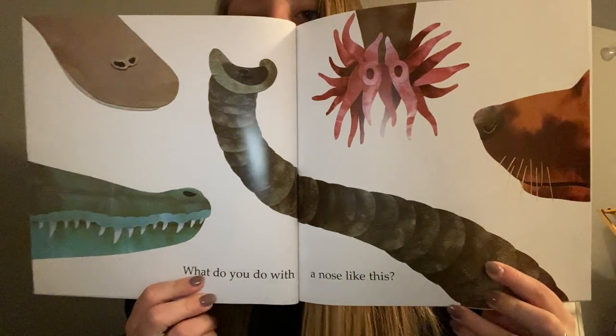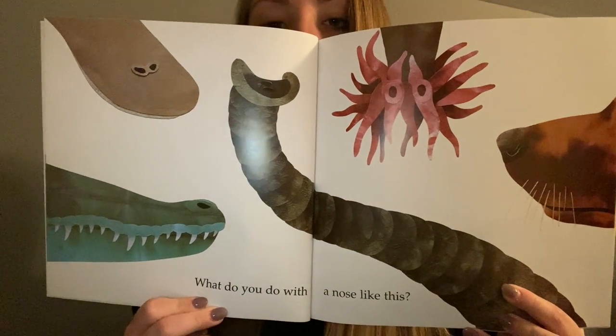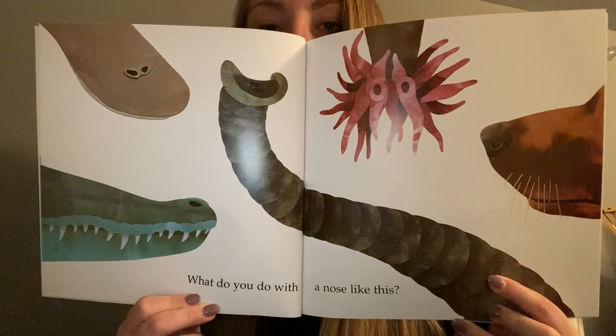What would you do with a nose like this? I want you guys to pause right here and see if you can figure out what types of animals these noses belong to.